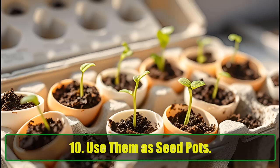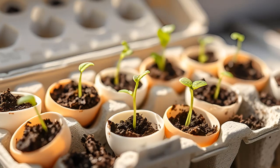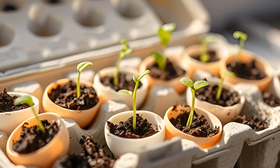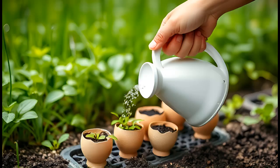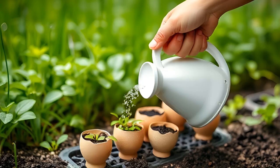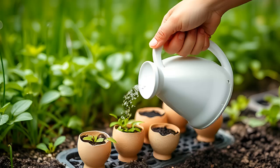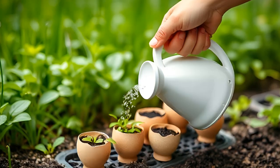Use them as seed pots. Starting seeds for your garden? Skip the expensive seed pots and use eggshells instead. Fill half an eggshell with potting soil, add a seed, and water lightly. Save your egg cartons to keep your egg-seeded pots stable until it's time to transplant them outdoors. It's a sustainable, budget-friendly method for budding gardeners.